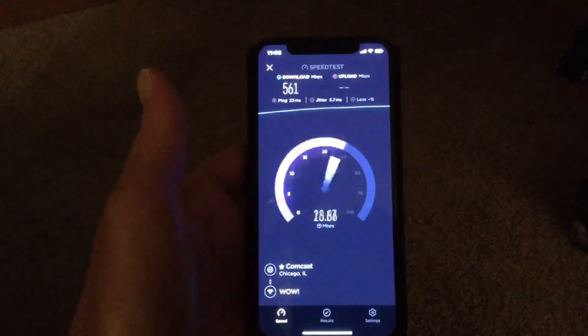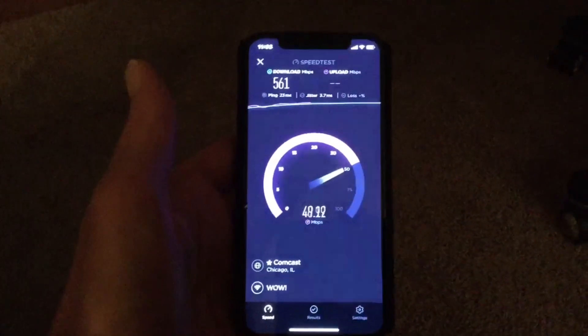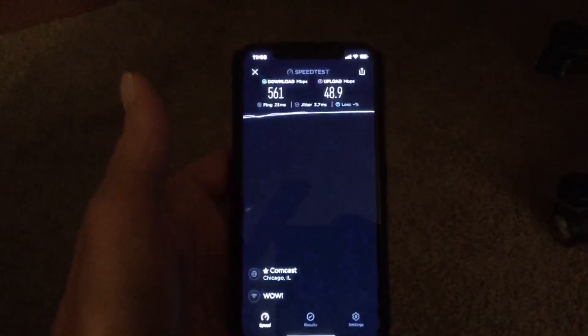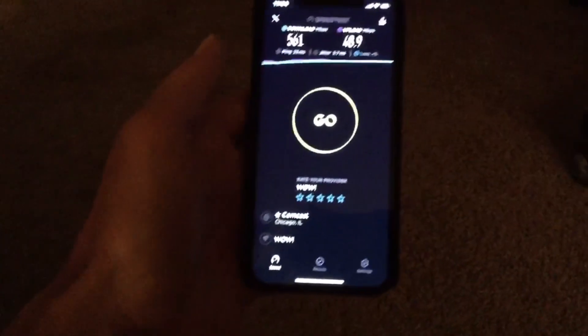These devices are capable of 1,000 megabits per second download and upload speeds. So 50 megabits is like one-twentieth of what it's capable of. This is just an example of what you should be seeing on some of your devices and what they're capable of.